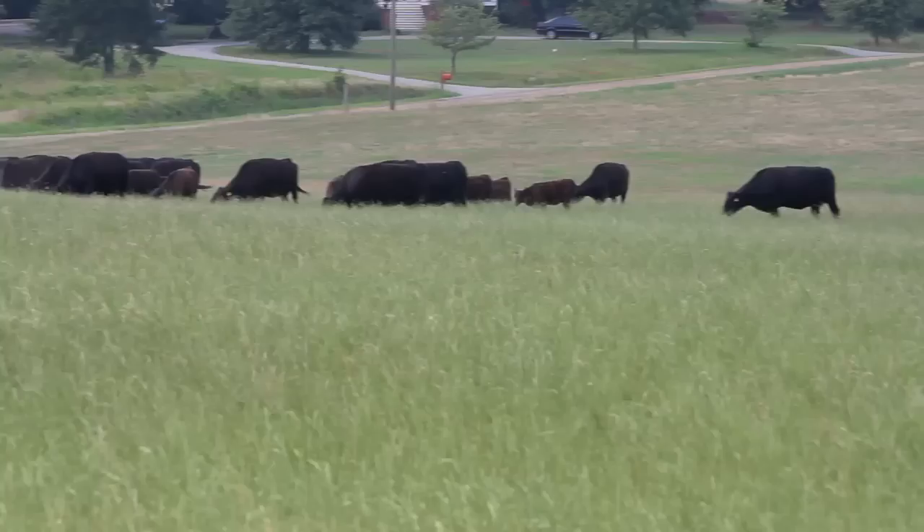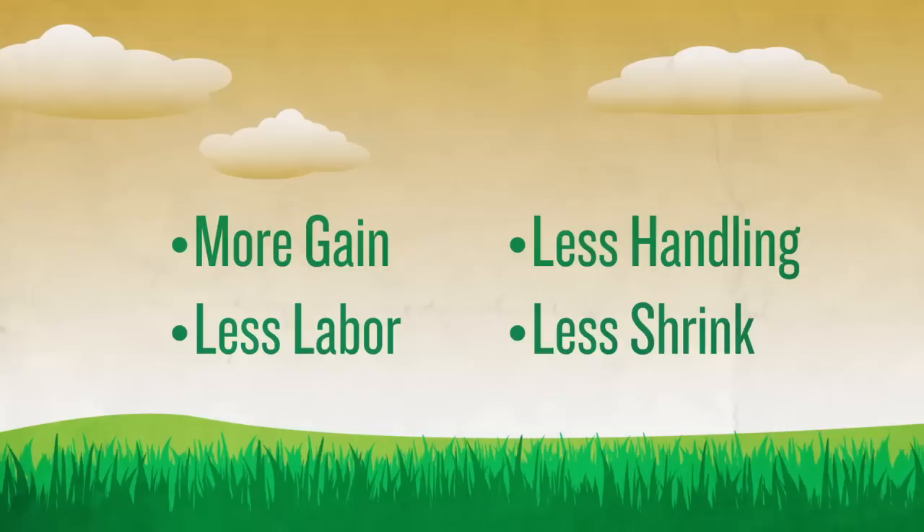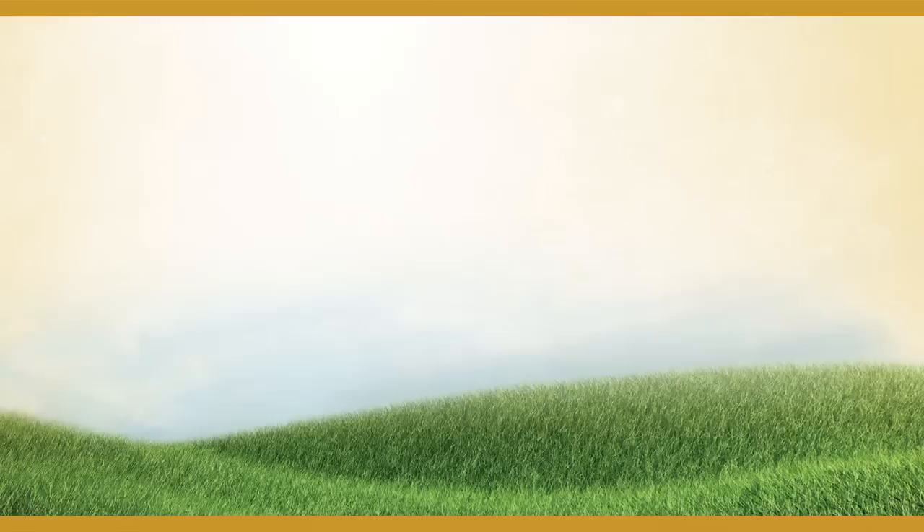Because when you control the parasites in your pasture, you can get more gain out of your pasture. And with Long Range, you get all those performance benefits with less labor, less stress, and without the shrink caused by multiple handlings — because one treatment in spring continues to work for up to 100 to 150 days.